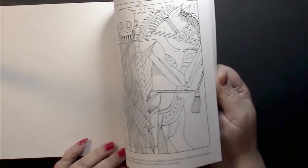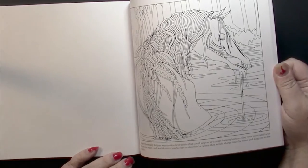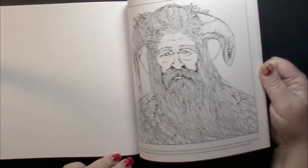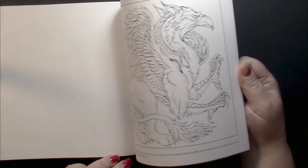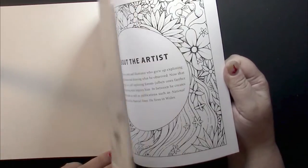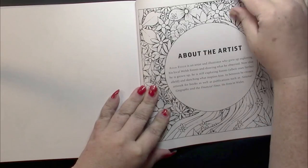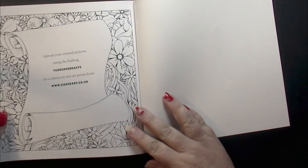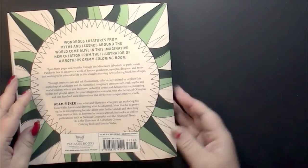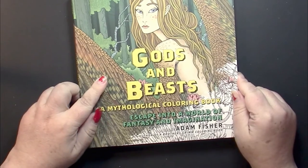So yeah, this is all mythology in here — no fairy tales. We then have an about-the-artist page which is colorable, and social media on the back which is colorable as well, and that's the end of the book. Once again, this is Gods and Beasts by Adam Fisher.